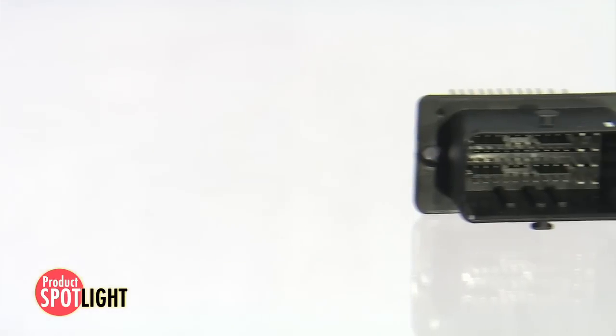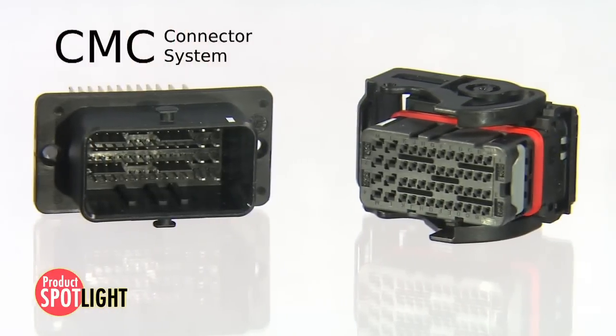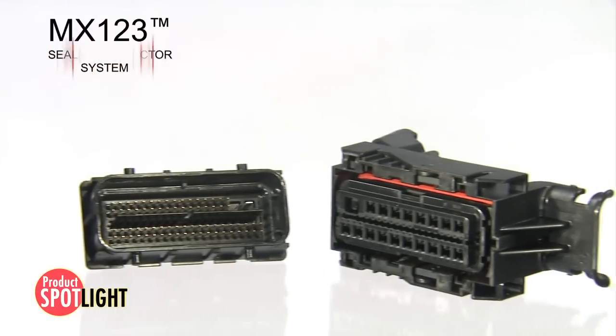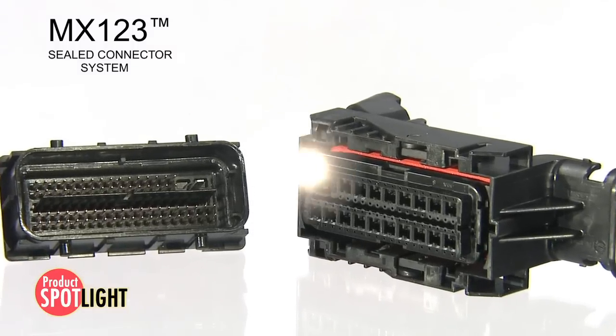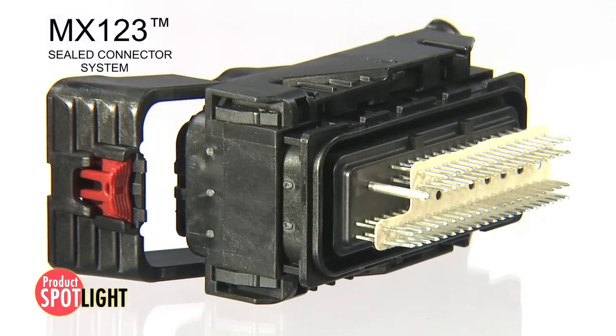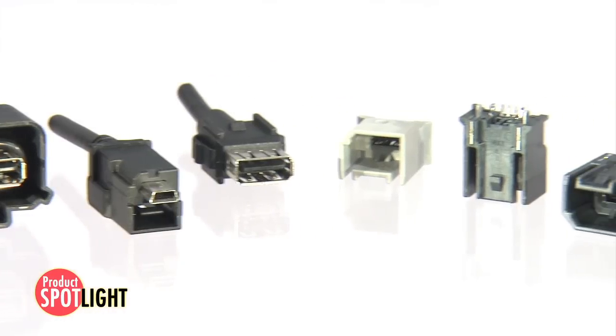There is a higher demand for information to be processed through controllers with connectors such as Molex's CMC or MX123, and as vehicles become more connected with devices such as cameras and displays, there is an increasing need for higher speed data connections.